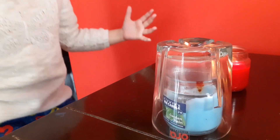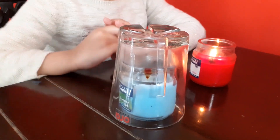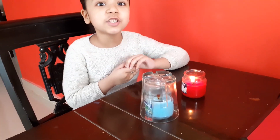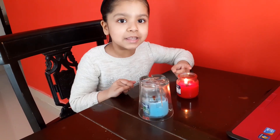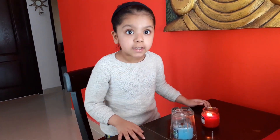Look at this! The candle stopped burning because I have cut off the oxygen supply. But this one is still burning because of oxygen. The process of burning needs oxygen.